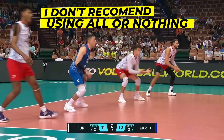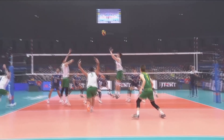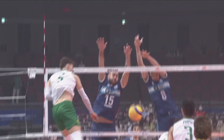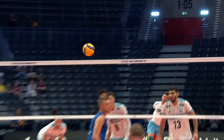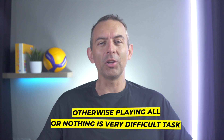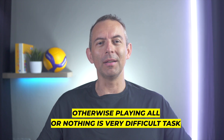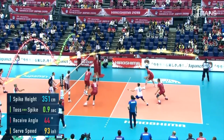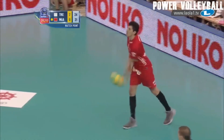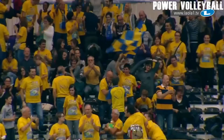On the other hand, I don't recommend using all or nothing volleyball strategy in certain moments. First of all, it's not very reasonable to play all or nothing strategy for the whole match — this is only possible against a significantly stronger team. Otherwise, playing all or nothing strategy is a very difficult task, taking maximum risk, not looking right or left. The outcome of the match can turn out diametrically different than you imagined due to dozens of bad serves and possible errors in attack. You better not play the whole match with this strategy and maximum risk.